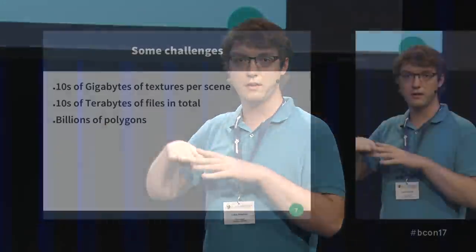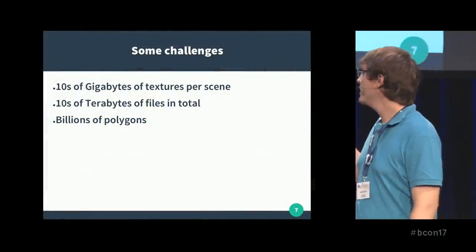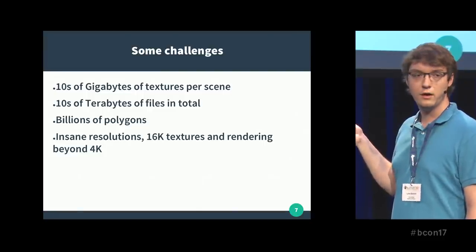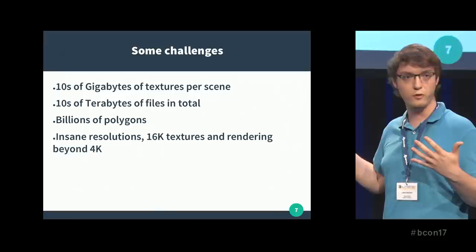Billions of polygons in a single scene. For example, in the exterior shot you saw in the demo reel, every single blade of grass is modelled — it's particle models, models on a particle system. Stuff can get quite complex. In texturing, insane resolutions: 16K textures everywhere, rendering beyond 4K, because you want some headroom for compositing, and the final product is 4K.